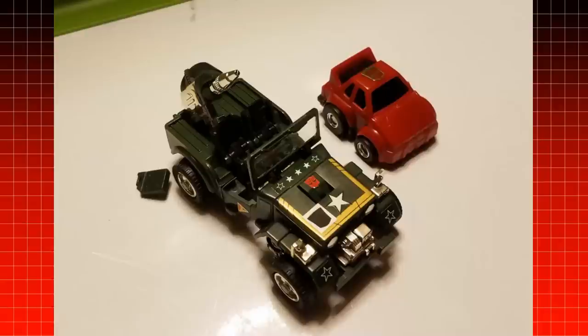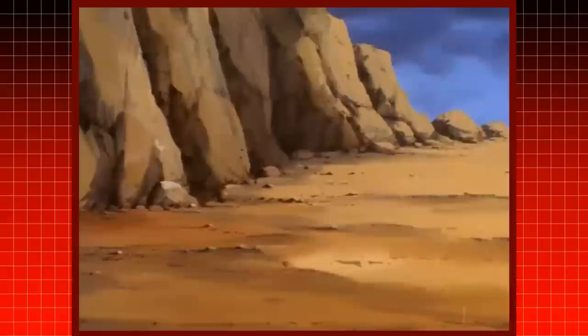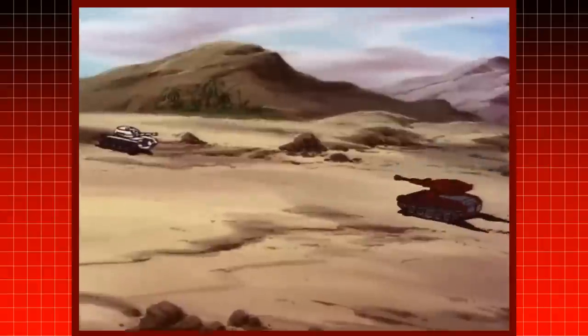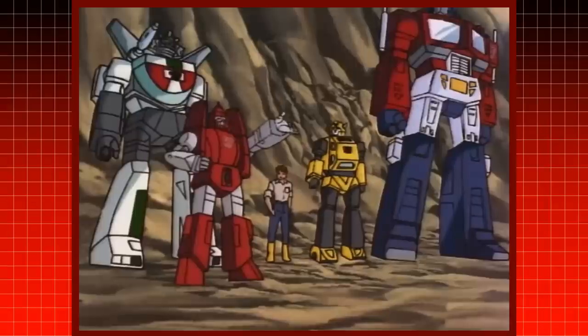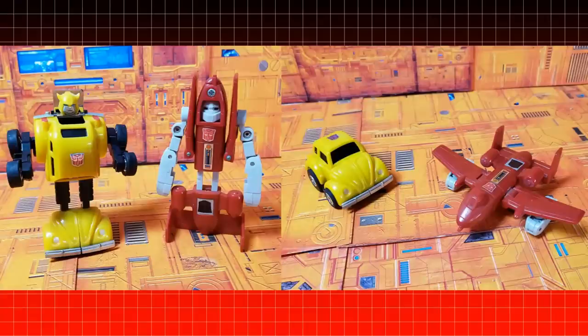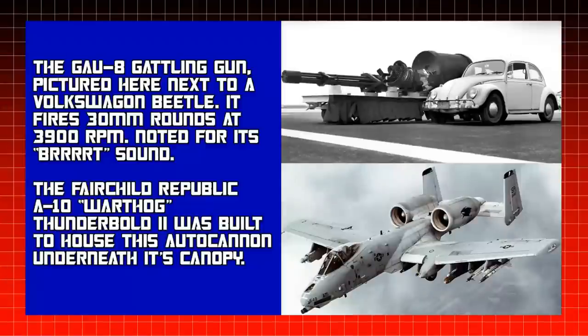In vehicle mode, again, Hound is a much larger Jeep in comparison to Cliffjumper in car mode. In real life, a Jeep J59 would probably be closer in size to the Porsche 924 Turbo, regardless of how they are depicted in fiction. Later, minibots also transformed into vehicles that should be much larger in size. For example, Powerglide was close in size in both modes to Bumblebee, who transforms into a Volkswagen Beetle, yet Powerglide's alt mode is the much larger A-10 Thunderbolt 2.